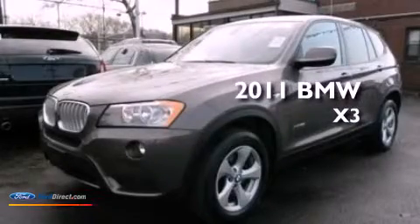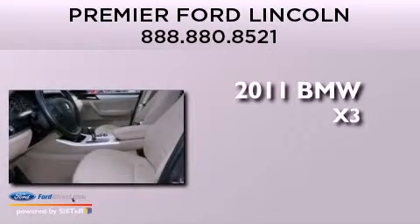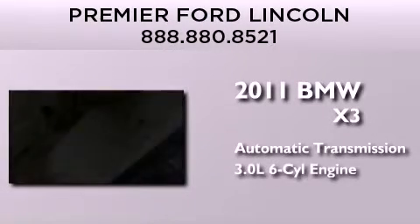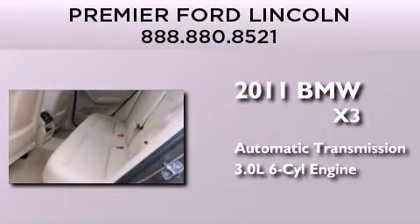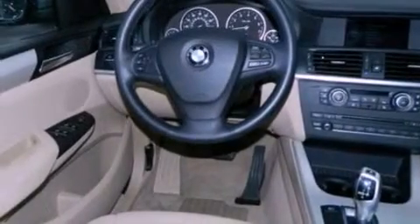This is a 2011 BMW X3. This crossover has an automatic transmission and a 3.0 liter inline six-cylinder engine. Its top features and packages include a cold weather package, X-Drive and hill descent control.